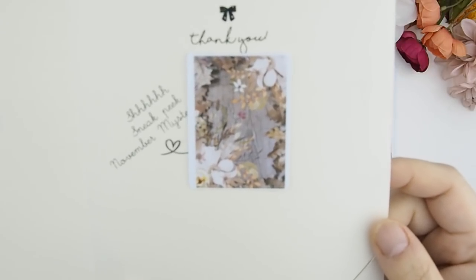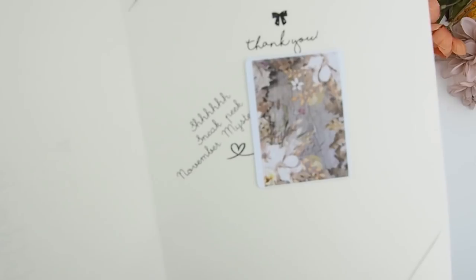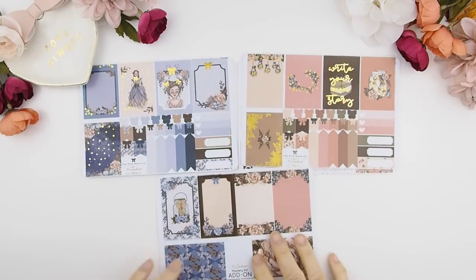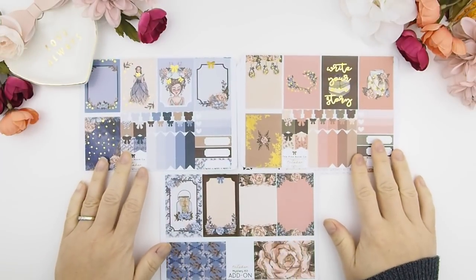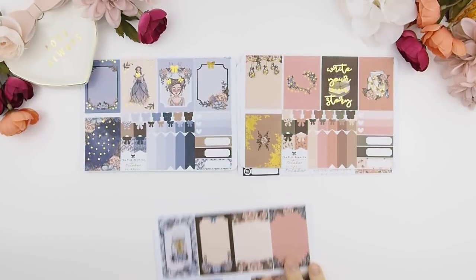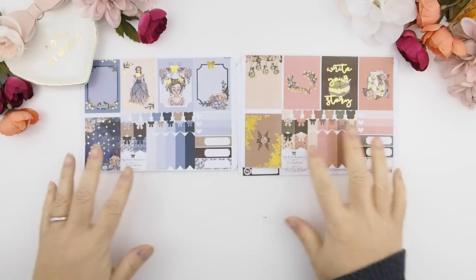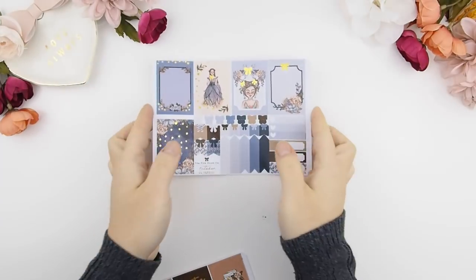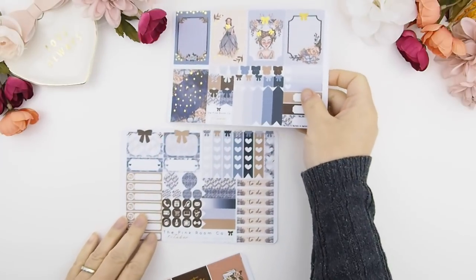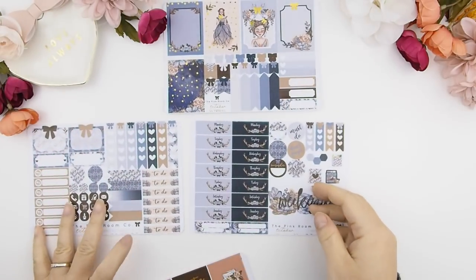Here's also a sneak peek of next month's mystery kit. Getting back to this month's mystery kits — if you feel like there aren't enough full boxes in your kit, you can always add on additional add-ons for your full boxes. Starting with kit A — as you can see, it's gold foil too, and every weekly kit comes with three sheets of stickers.